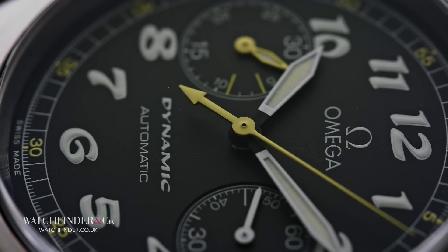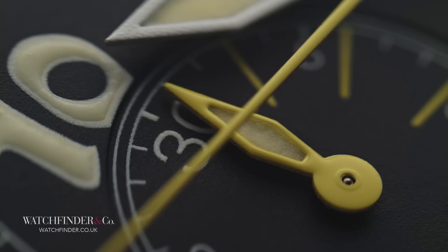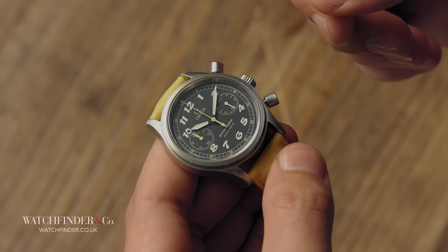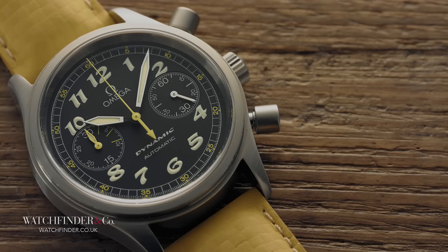Sure, the movement is built on an off-the-shelf base, but that's how things have been done in watchmaking forever. Pre-luxury watch revival, an in-house movement was an incredibly rare thing, reserved for only the best watchmakers. Rolex, Breitling, Heuer — even Patek Philippe all used bought-in movements, so it's more than forgivable here.